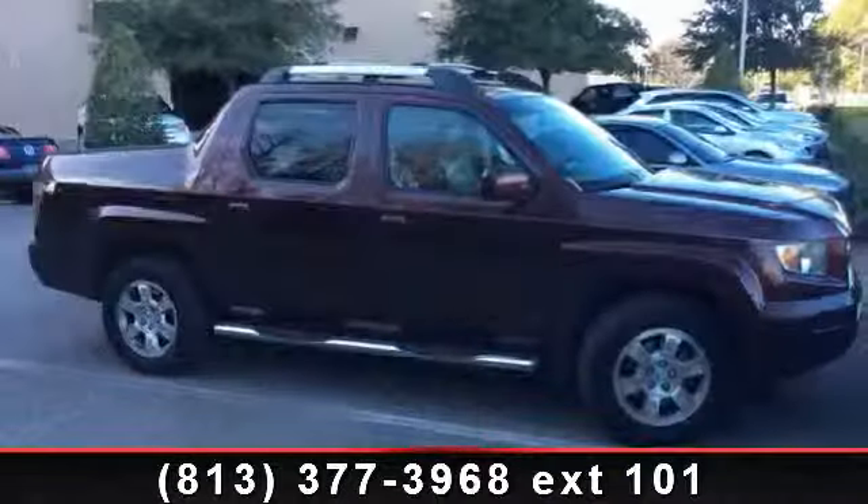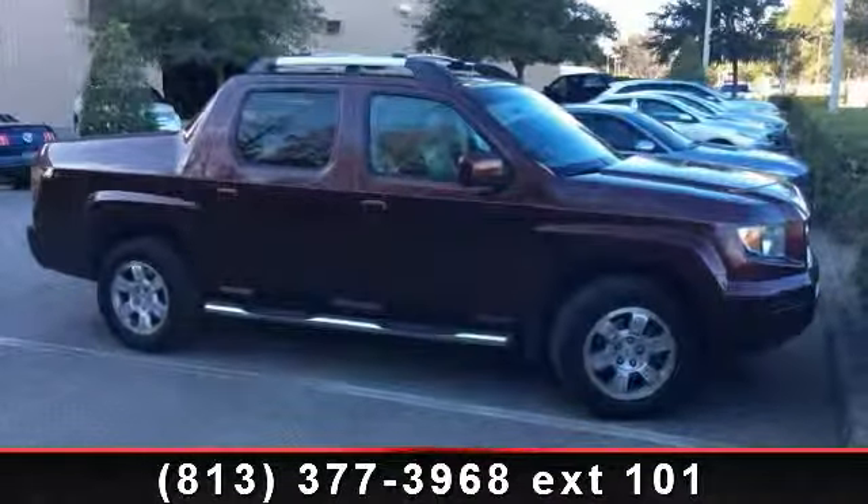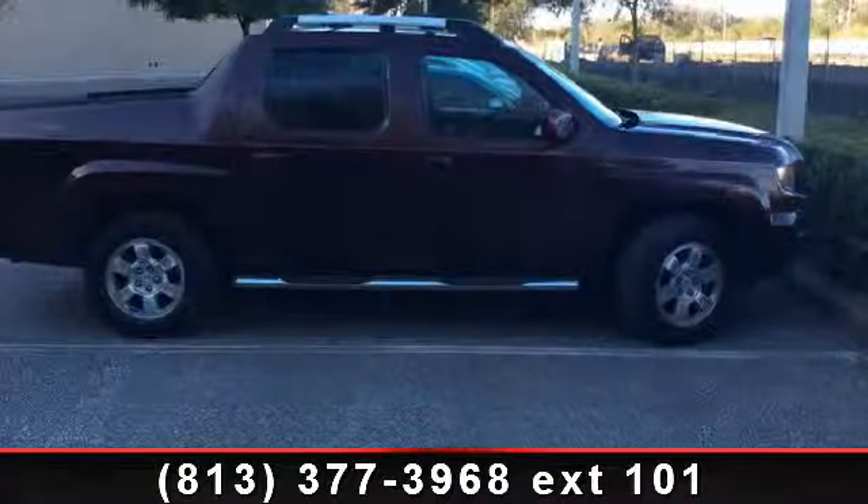Presenting the 2008 Honda Ridgeline RTL. If you are looking for a first-rate auto, this one could be yours today.